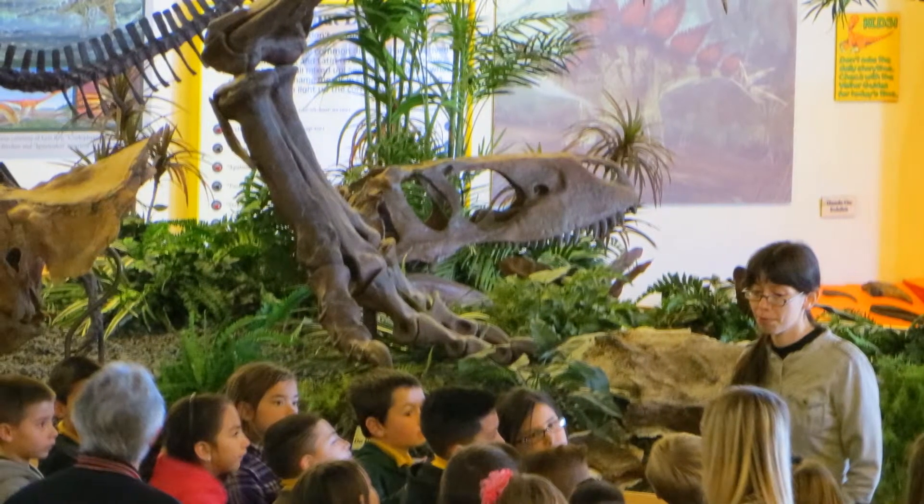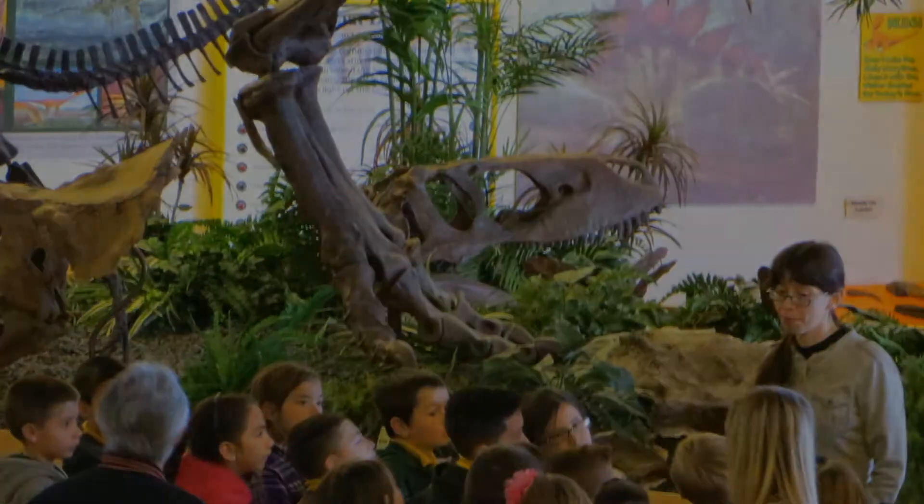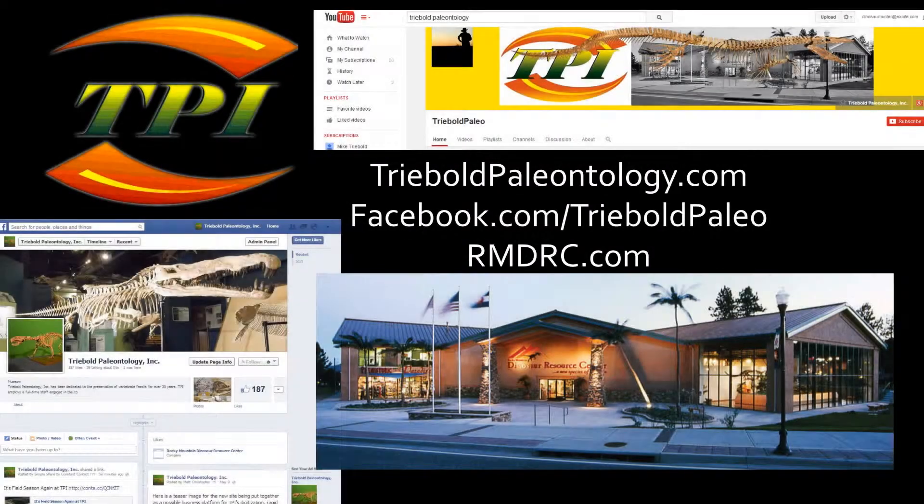Please hit the subscribe button and check out some of our other amazing specimens. Like and share this video with your friends so they can see just how big a fossil expert you really are. You can drop by our Facebook page or webpages too. Thanks for watching.